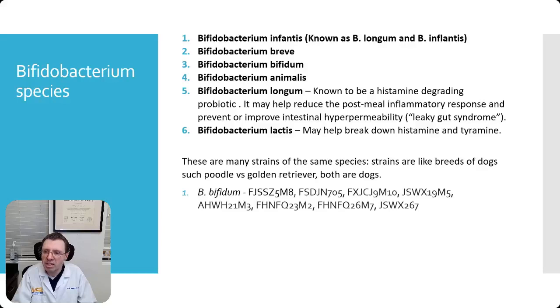Within the bifidum species, for instance, there are many different strains. You can treat strains kind of like breeds of dogs — they can interbreed, and there are many different strains of the same species.